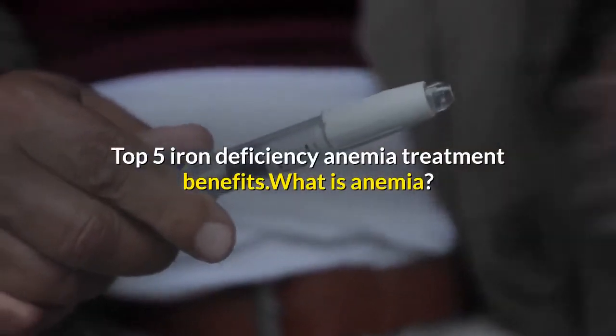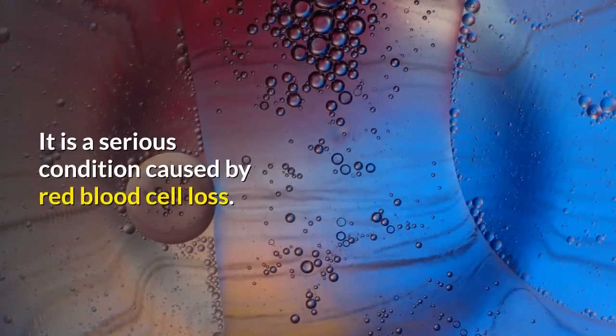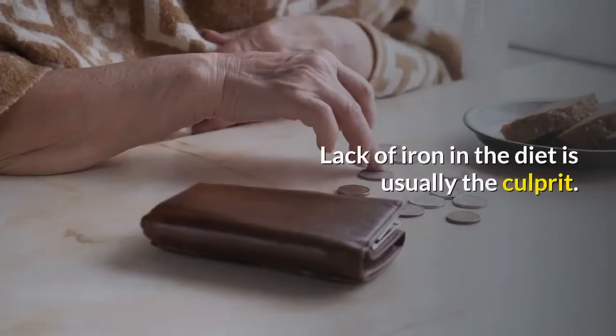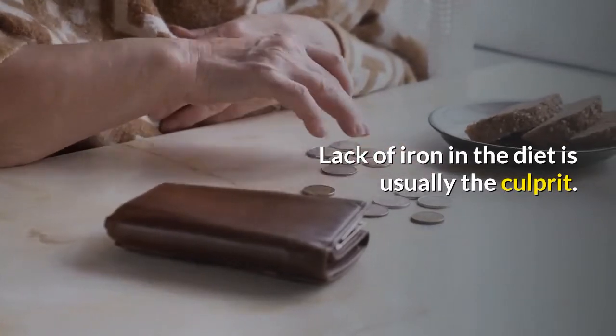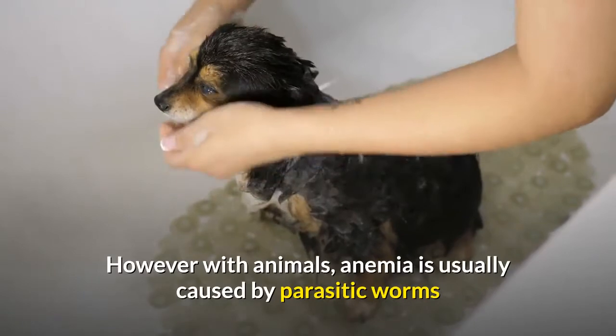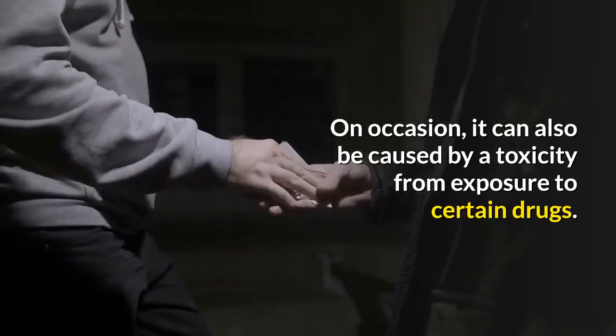Top 5 iron deficiency anemia treatment benefits. What is anemia? It is a serious condition caused by red blood cell loss. Lack of iron in the diet is usually the culprit. However, with animals, anemia is usually caused by parasitic worms or fleas that feed on blood and tissues. On occasion, it can also be caused by toxicity from exposure to certain drugs.